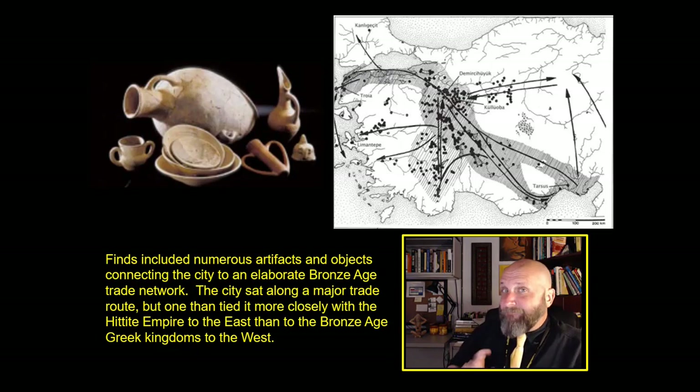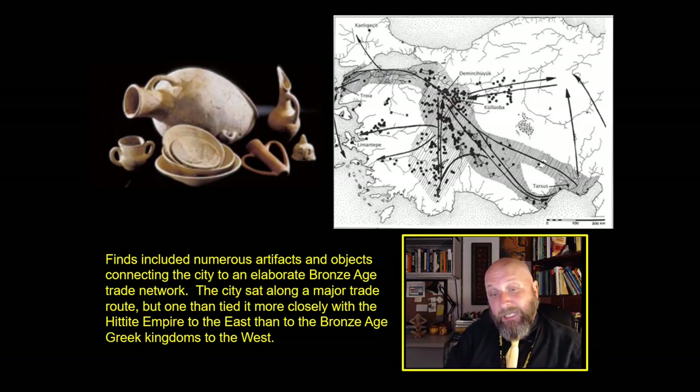He found piles of sling stones — what Europeans call catapult projectiles — stockpiled near the city gates. This is actually an open question: why would you pile large piles of sling stones near city gates and then never put them away? Why would you leave bodies in the streets unburied, or buried only by burned rubble? What happened to the people of Troy 7A? But Korfmann actually found what he was looking for. He found numerous artifacts connecting the city of Troy to a vast trading network that largely extended not to the west, but was really focused on the east — an elaborate Bronze Age trading network stretching all across the ancient Middle East. The city of Troy sat along this major trade route, tying it more closely with the kingdoms and empires of the Middle East than with ancient Greece.